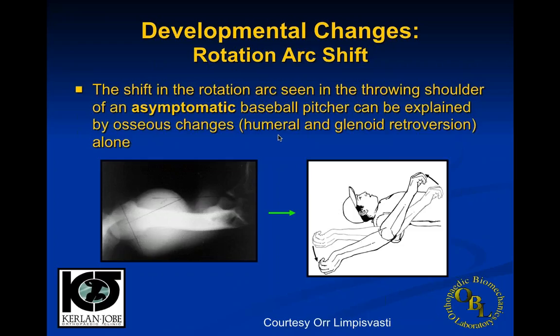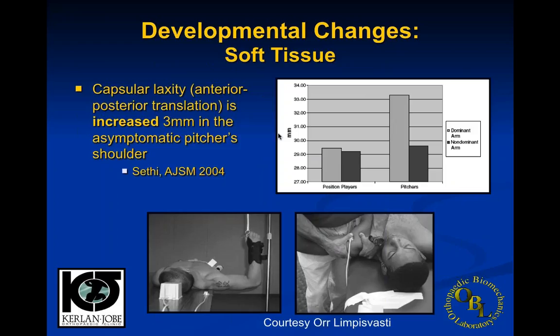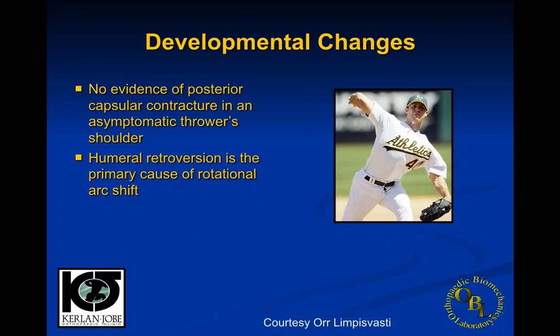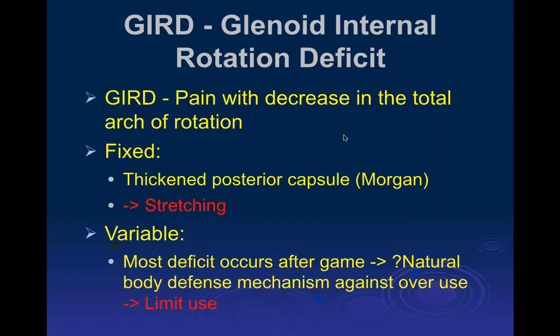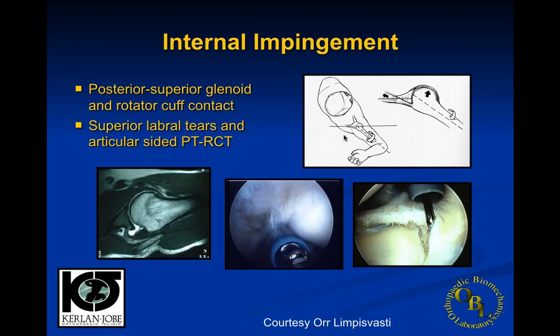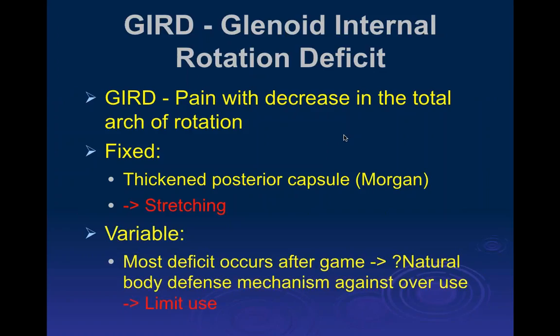Both the glenoid and the humeral bones adapt to allow the arm to go back more posteriorly. It's now believed that there really aren't any capsular contractions — what happens is actually a change in anatomy. This change allows a little bit more rotation of the humeral head. These changes occur from about age 13 to 15, so it's really critical that if you want to be a major league baseball pitcher you start the pitching process in the early teens, allowing adaptation so the throwing arm can have the right anatomy.